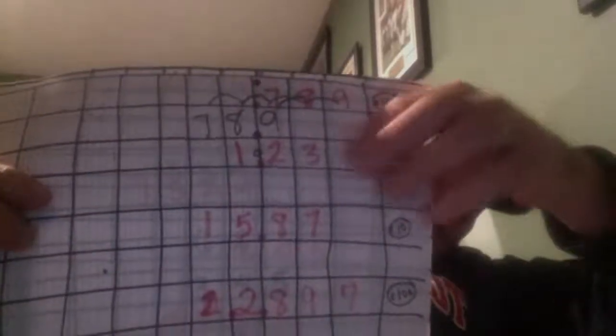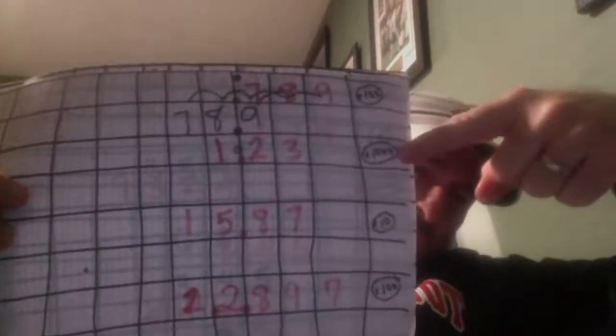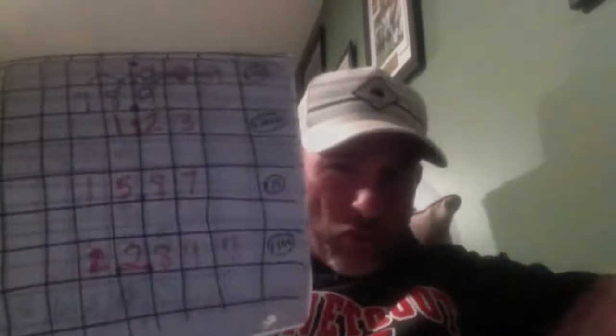Next one: 1 and 23 hundredths times 1,000. Each number's got to go three spots.